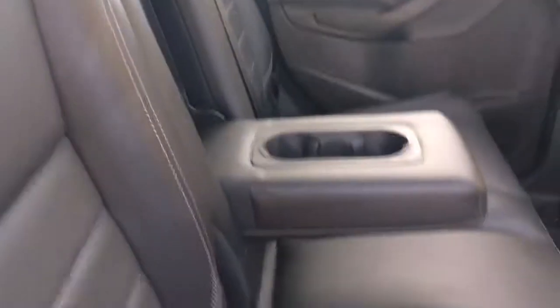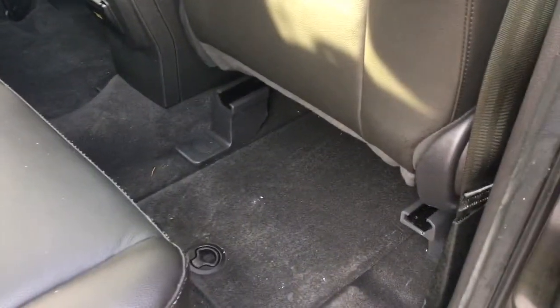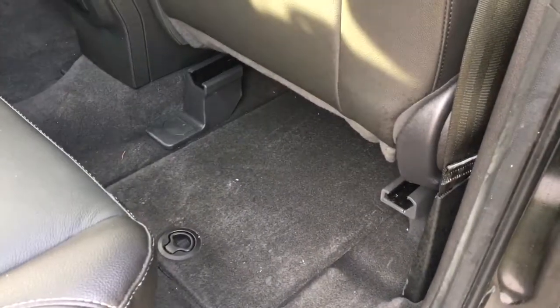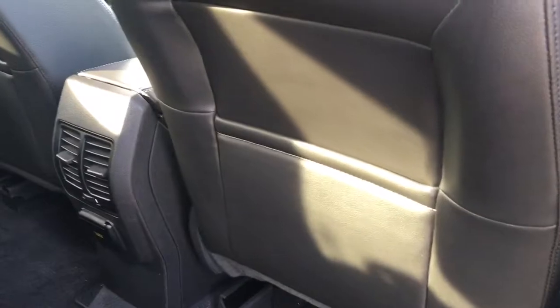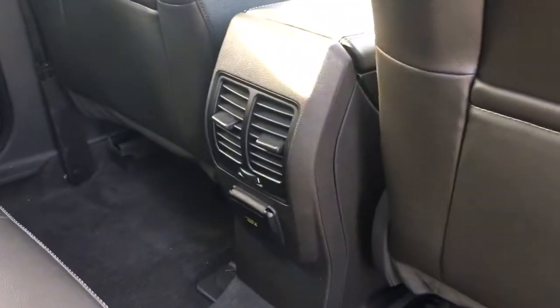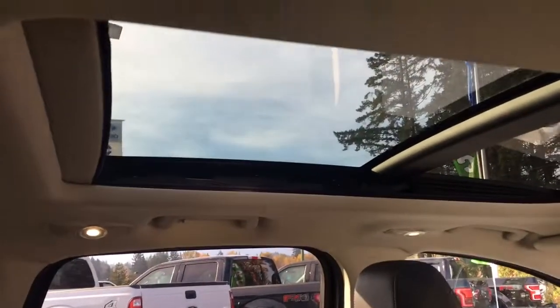Easily lift the seat back up to the upright position and flip up the headrest. In the centre is an armrest with a couple of cup holders. There are also bins on the floor that you can pull up to store smaller items, and slim pockets on the back of the front seats. In the centre you have air vents and a 110-volt outlet. Up above: hooks, handles, lighting, and that panoramic view.